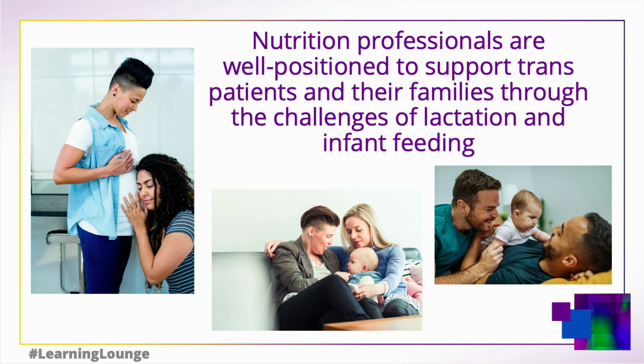Offering care that is supportive, sensitive, and family-centered, as well as following their lead when it comes to decisions around feeding, are all very good strategies to set the stage for a positive and productive relationship with your patient and a happy and well-fed baby. Thank you so much for joining us. We welcome further conversation and would love to hear about your experiences working with the gender-diverse community.